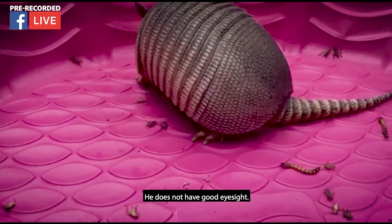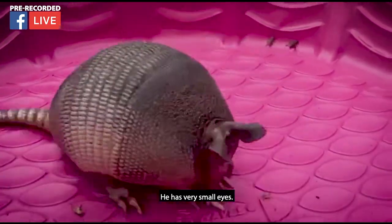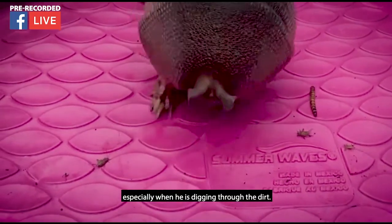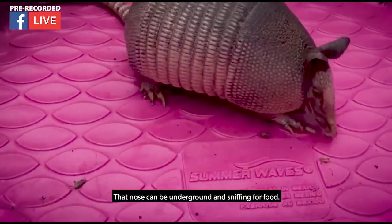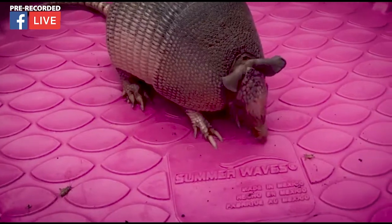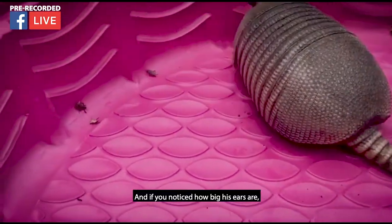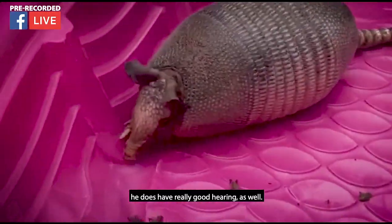You're going to see Dillo using that nose mostly. He does not have great eyesight — he has very small eyes. So that nose is going to help him a lot, especially when he's digging through the dirt. That nose can be underground and sniffing for food. He's pretty good at catching his food though. And if you notice how big his ears are, he does have really good hearing as well.